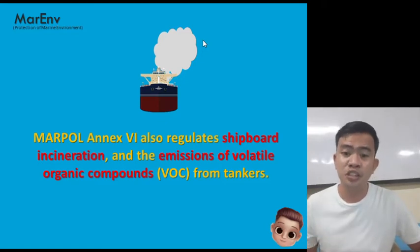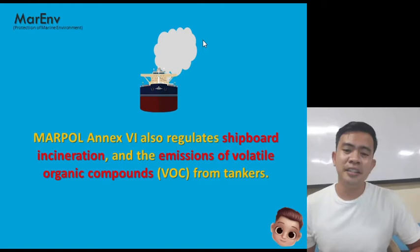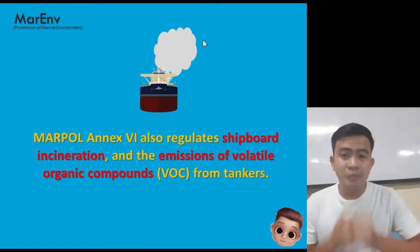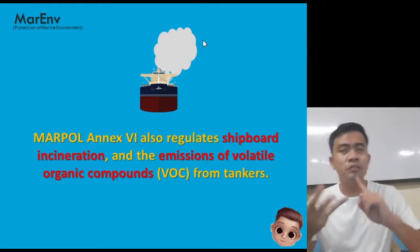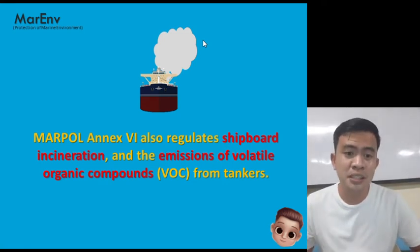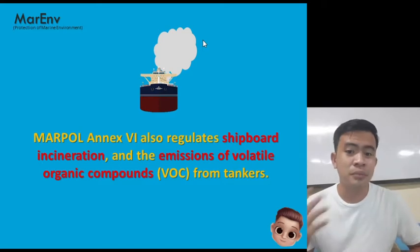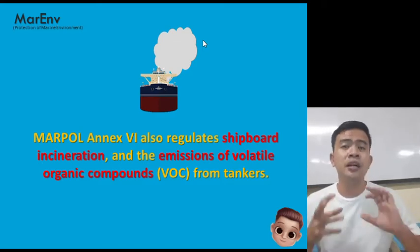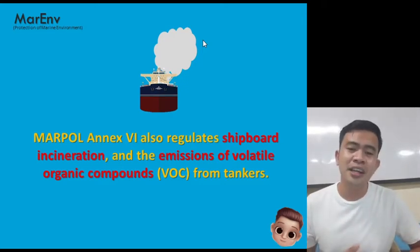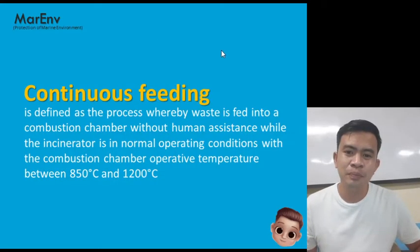MARPOL Annex 6 also regulates shipboard incineration and the emission of volatile organic compounds (VOC) from tankers. So aside from SOx, NOx, and ozone-depleting substances (ODS), Annex 6 also regulates shipboard incineration — which is the process of burning waste — as well as VOC emissions from tankers.